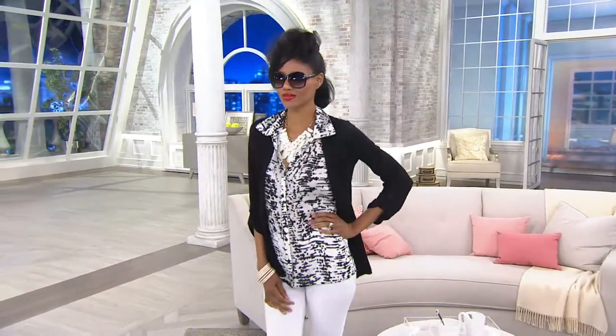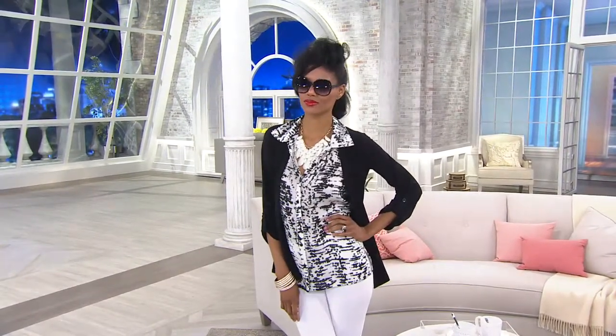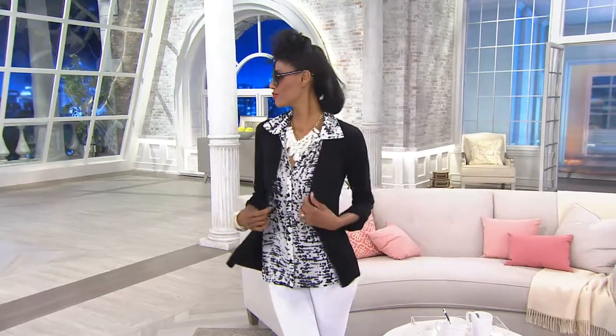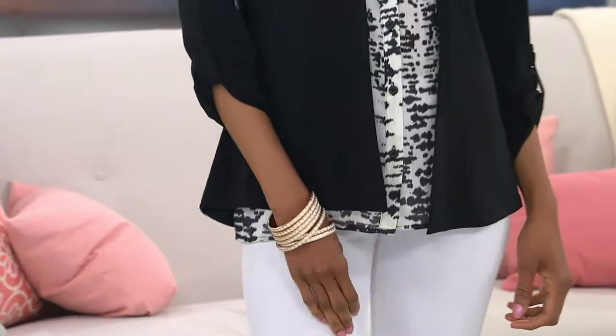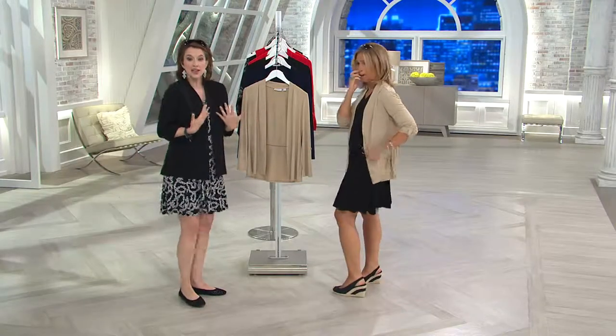Even though it's new today, we only have red in 1, 2, and 3X. So we're very limited in our red. For those of you who'd like to get this, every woman needs a great little cardigan when you go into that cold restaurant, you go into that cold movie theater, you come into the cold QVC studios. When it's hot out, you go inside and the air conditioning's blasting. I take these cardigans everywhere. It's not going to wrinkle.